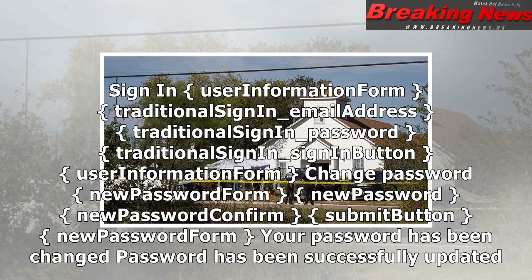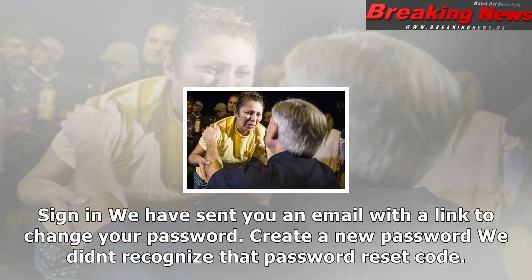Merge accounts. Sign in to complete account merge. Traditional authenticator merge form: traditional sign-on — email address, merge your password, back button, traditional sign-on — sign-on button.